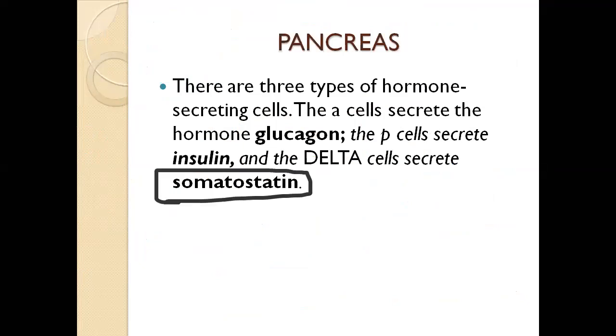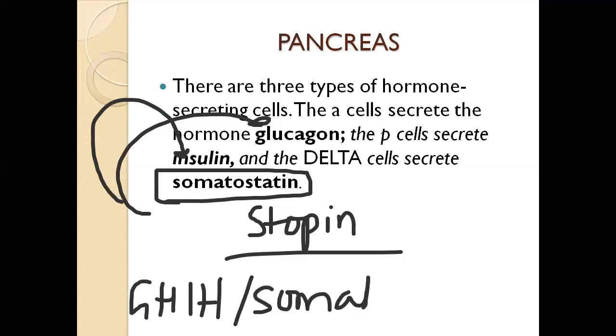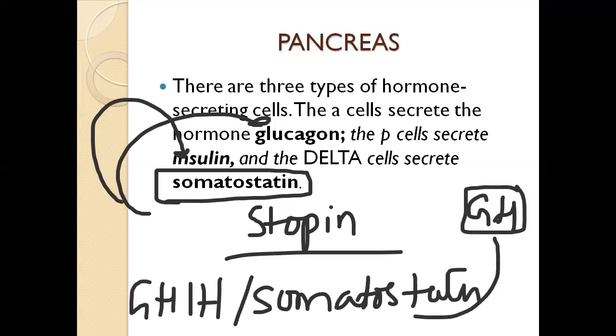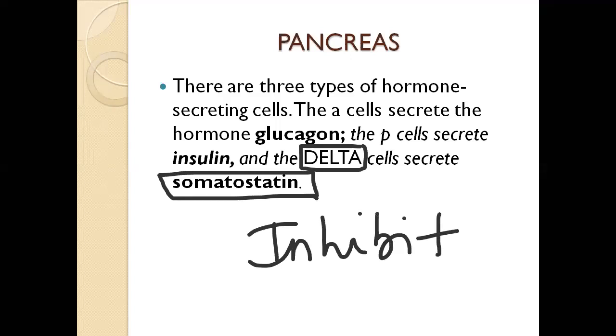The delta cells secrete somatostatin, which inhibits the action of glucagon and insulin in the pancreas. As a summary: somatostatin from the pancreas inhibits insulin and glucagon; somatostatin from the hypothalamus inhibits growth hormone from the anterior pituitary. The delta cells of the pancreas secrete somatostatin, which inhibits the action of insulin and glucagon — this is a likely exam question.